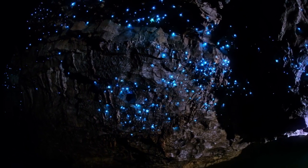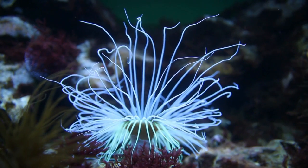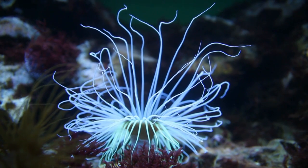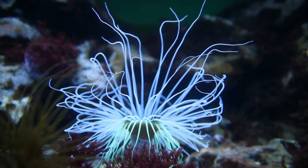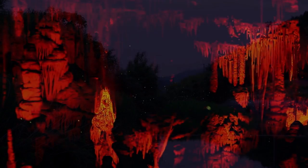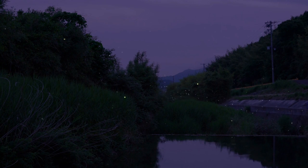Bioluminescent creatures can be found in a variety of environments, including the ocean, caves, and forests. In the ocean, bioluminescent creatures use their light to attract prey, avoid predators, and communicate with each other. In caves, bioluminescent creatures use their light to navigate and find food. In forests, bioluminescent fungi and fireflies use their light to attract mates and to find food.